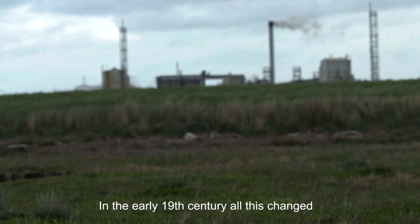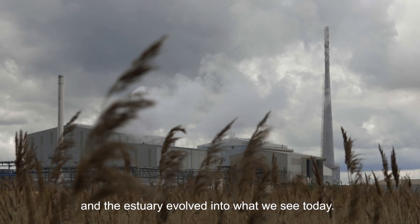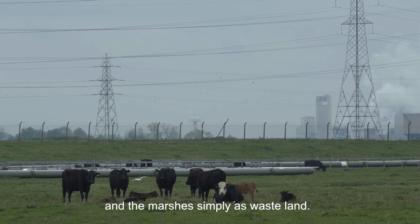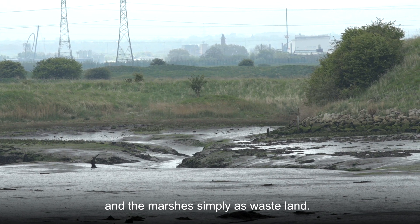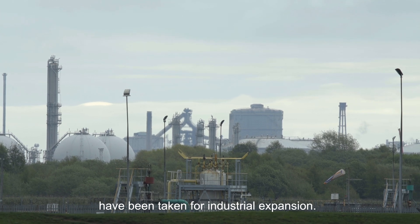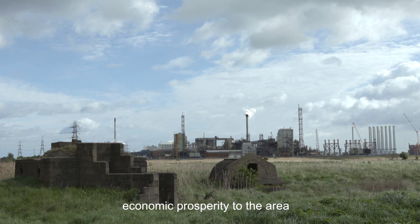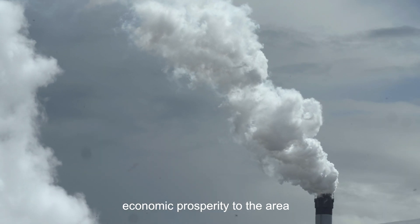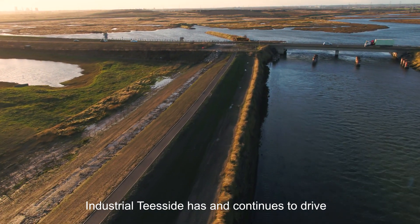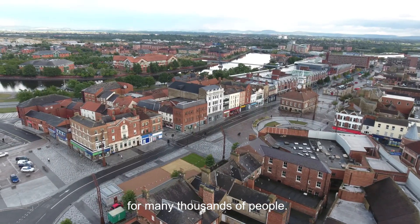In the early 19th century all this changed, and the estuary evolved into what we see today. To many, industrial development was seen as progress and the marshes simply as wasteland. Over the last 200 years, large parts of the estuary have been taken for industrial expansion. The rapid industrialisation of the estuary brought economic prosperity to the area and to the country as a whole. Industrial Teesside has and continues to drive economic success, and provides a livelihood for many thousands of people.